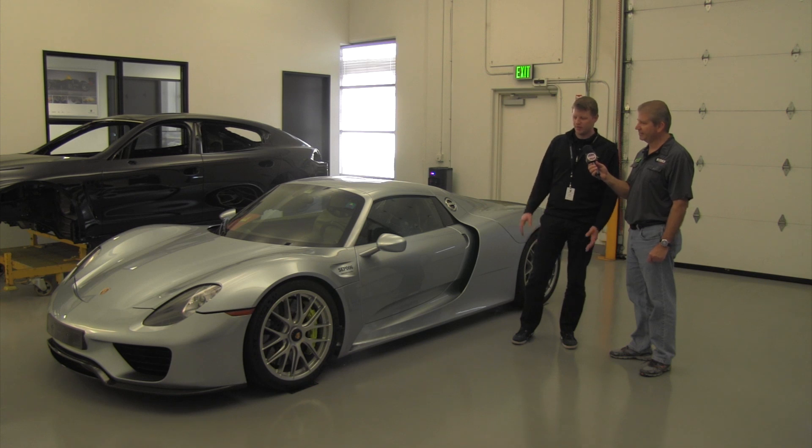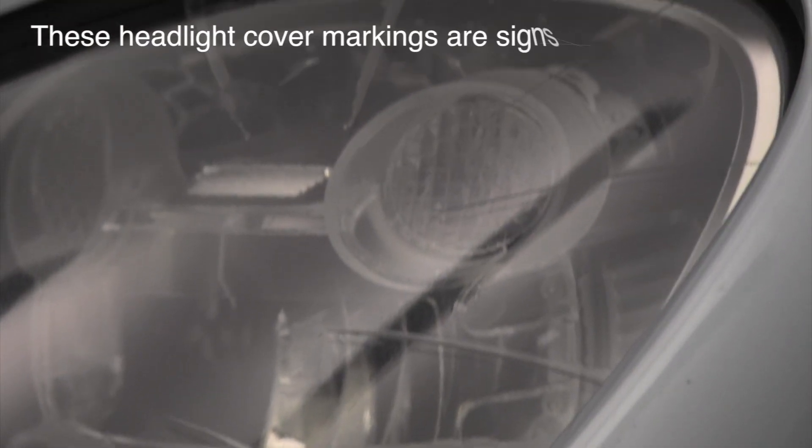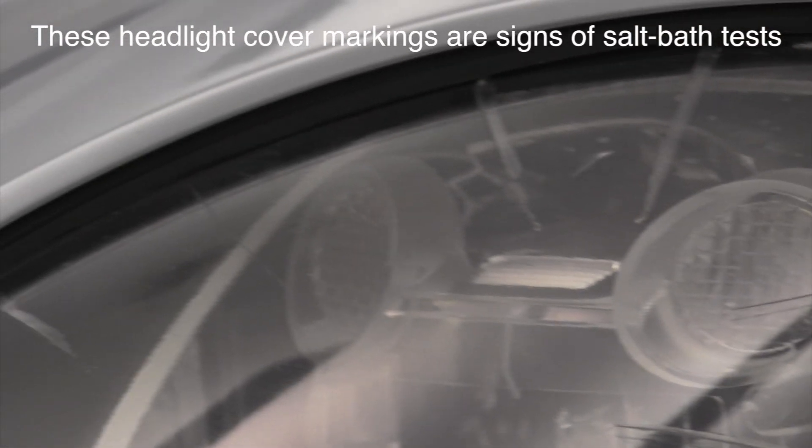So when it finished its life as a chassis development platform, they moved it on to salt bath testing. In salt bath testing, they put it through a kind of car wash of salt water repeatedly to see how the components stand up to corrosion over time.